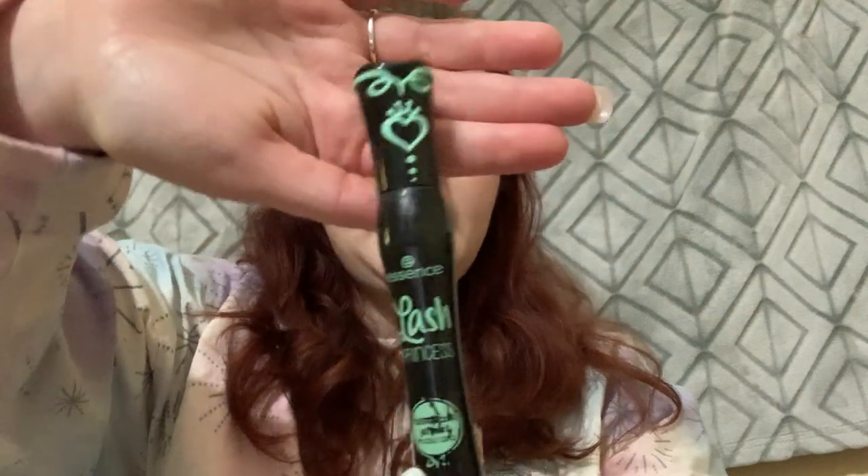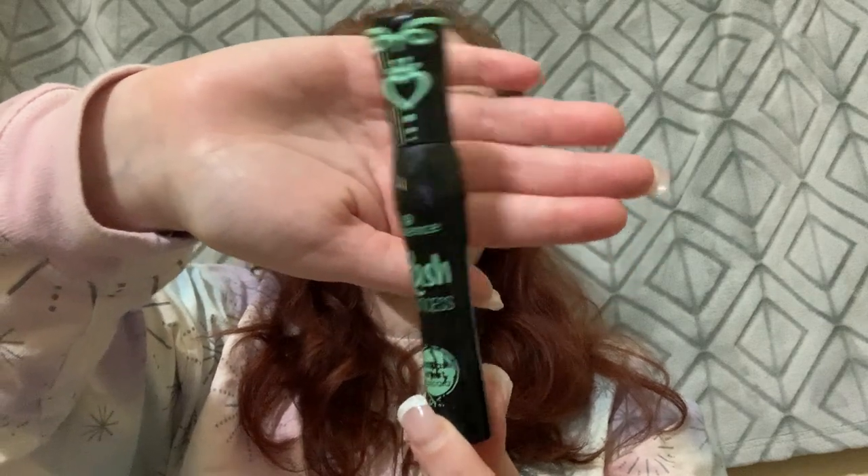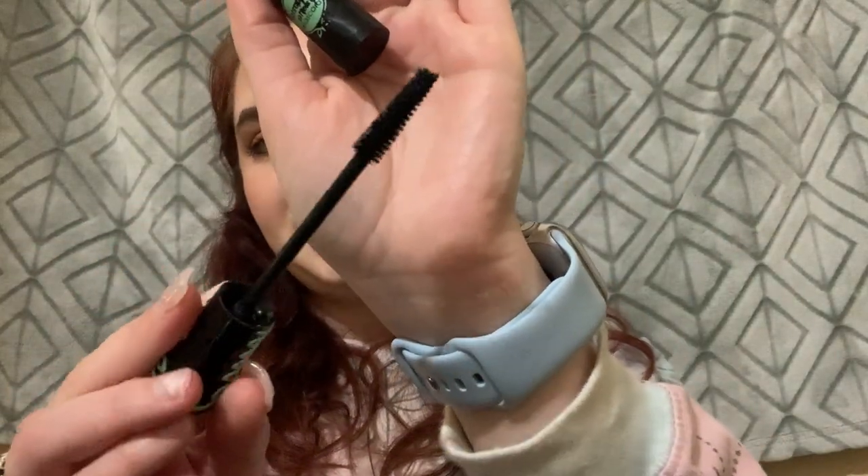Lastly, I finished the Essence Lash Princess mascara — the green one. This is my second time getting this one. She's completely dry now, but I love this mascara.